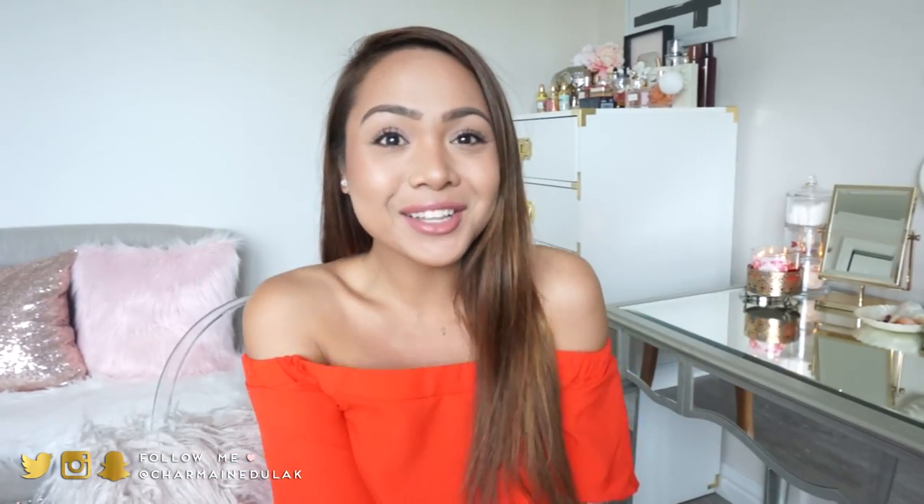Hi loves! Welcome back to my channel. So today I'm going to be doing a clothing haul.